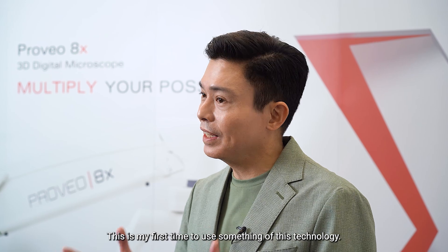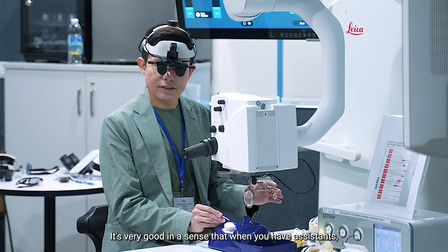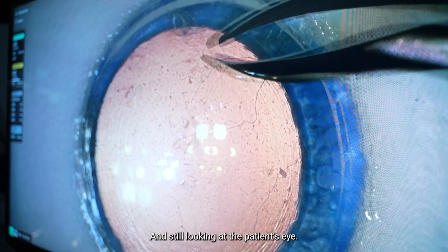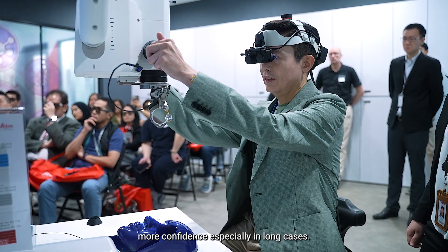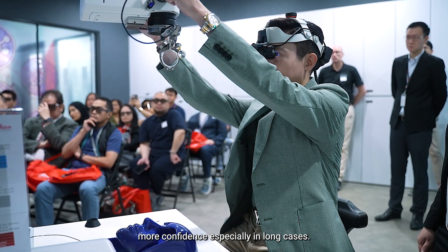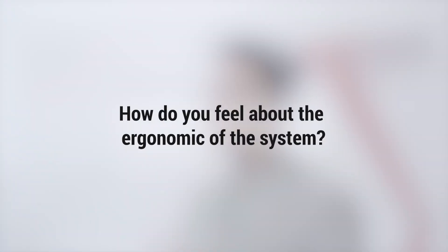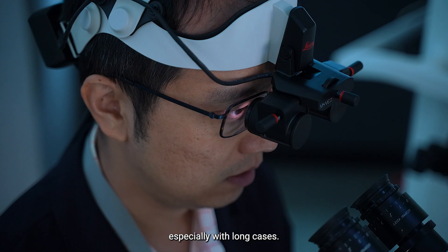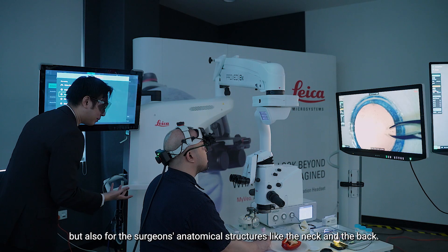This is my first time to use something of this technology. It's very good in the sense that when you have assistants handing you instruments, you can move your head elsewhere and still be looking at the patient's eye. It gives the surgeon more mobility and more confidence, especially in long cases. The surgeon can now be upright or in any position comfortable for them, which is not only good for the patients but also for the surgeons.